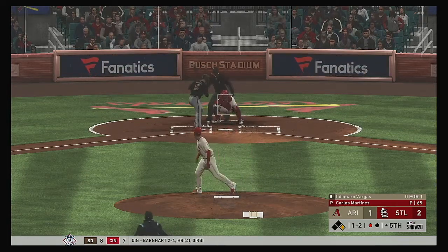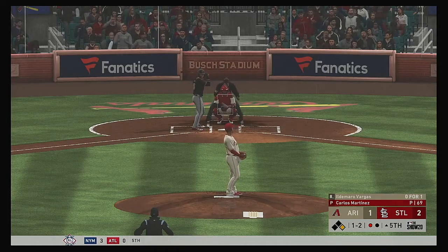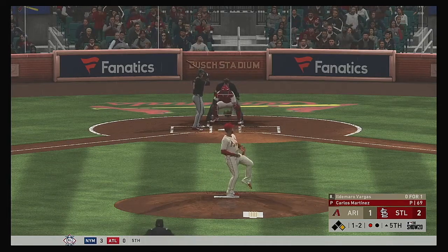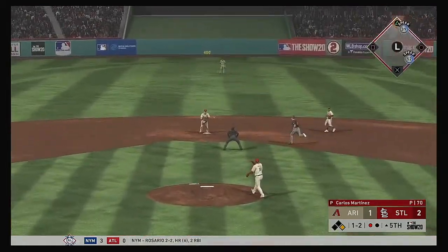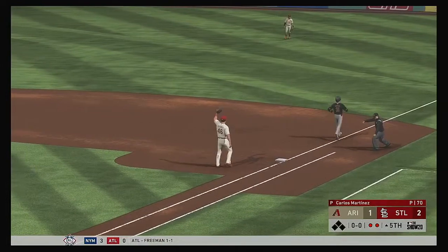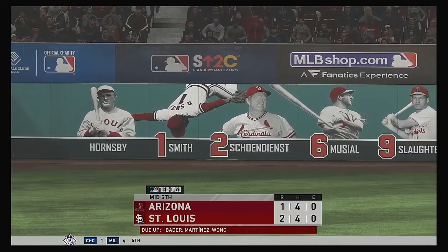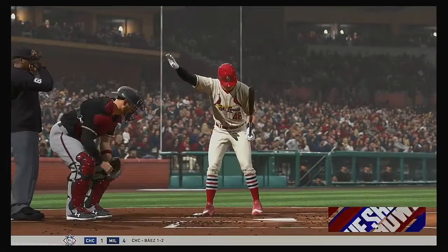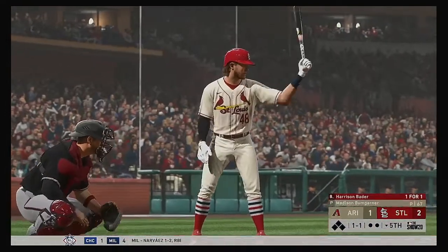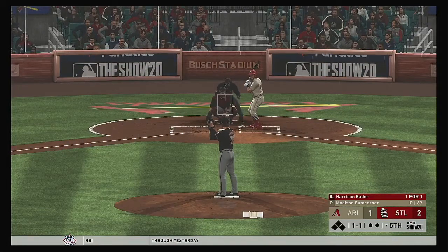Vargas — the high fastball is in there. Hits are now even at four apiece. Weak rounder back to the mound. Coming to the plate, Harrison Bader, as we move past the halfway point in this one and begin the bottom of the fifth.